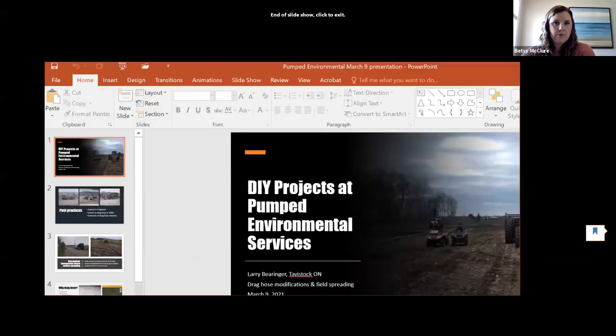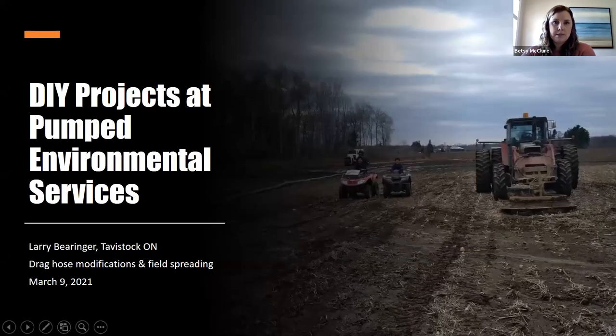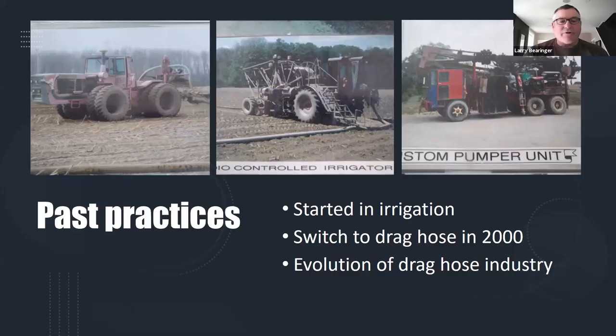Thanks Mac. Our final panelist is Larry Beringer. Larry has been operating PES Environmental Services since 1996. PES graduated from a manure irrigation service company to a drag hose application company in 2000. Besides applying manure, PES builds custom manure spreading equipment such as pumps, pump units, and wireless operating systems. Larry grew up in Waterloo County on a mixed farming operation with dairy, hogs, and cash cropping, and holds a farm equipment mechanics license. Welcome Larry.